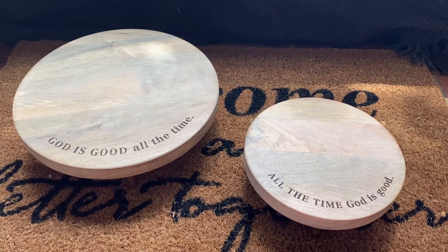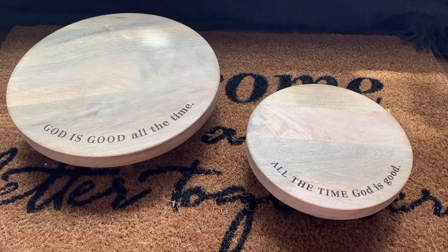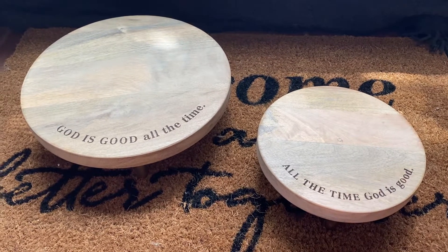Hey everyone, Courtney Adams here with Mary and Martha, and for this video I'm going to show off our set of risers. This is probably my favorite item from the new fall 2021 catalog and I am quite obsessed.